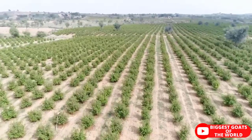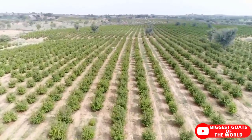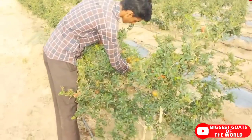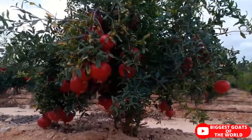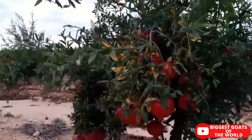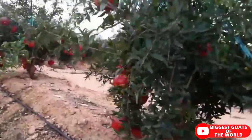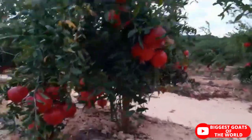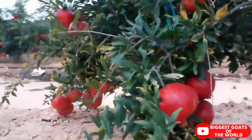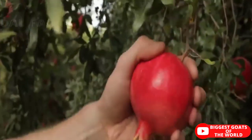Pomegranate is a drought-tolerant fruit crop which can sustain water scarcity to some extent. Regular irrigation is also essential to reduce fruit splitting, which is a major disorder of fruits. During winter, irrigation should be applied at 10 to 12 days interval, whereas during summer at 4 to 5 days. Most farmers supply water through drip irrigation, saving water and making it convenient to apply fertilizers.